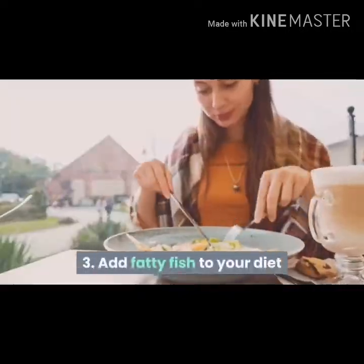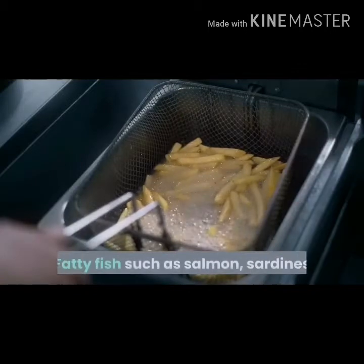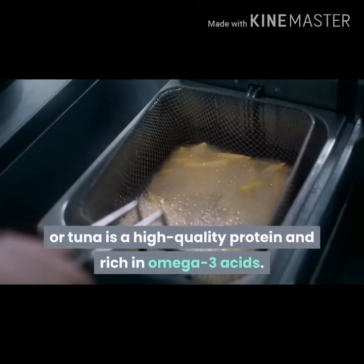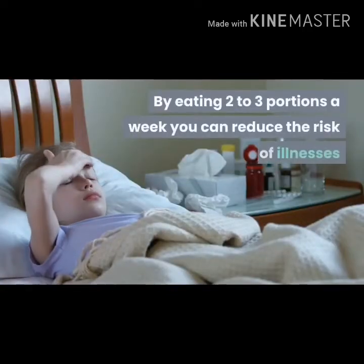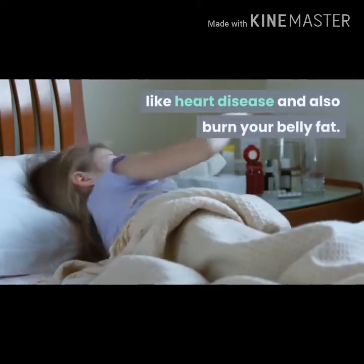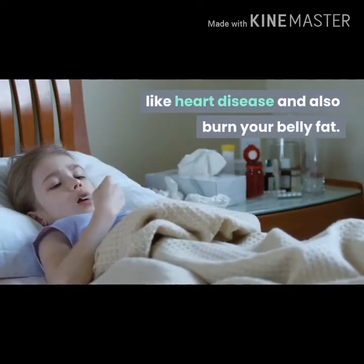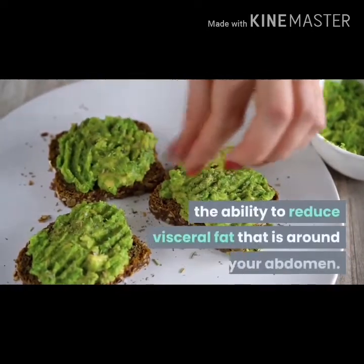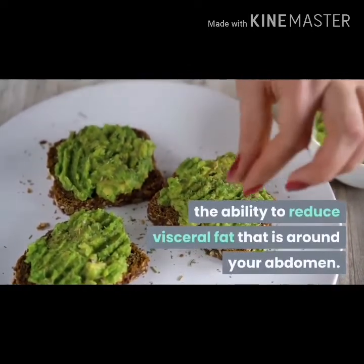Add fatty fish to your diet. Fatty fish such as salmon, sardines or tuna is a high-quality protein and rich in omega-3 acids. By eating two to three portions a week, you can reduce the risk of illnesses like heart disease and also burn your belly fat. Studies revealed that omega-3 fats have the ability to reduce visceral fat that is around your abdomen.